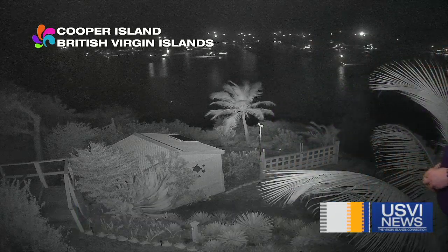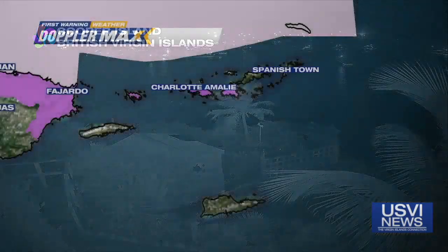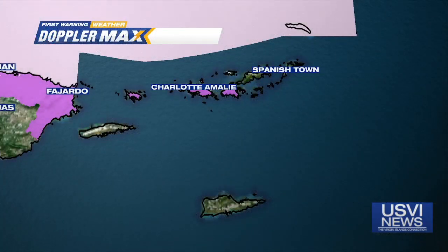Welcome back everybody. Look at the BVI camera at Cooper Island before sunrise this morning — we were looking pretty good out there, USVI included. We're going to be dealing with more dry weather, lots of sunshine, maybe a couple of those isolated showers as we head into the middle of the week.